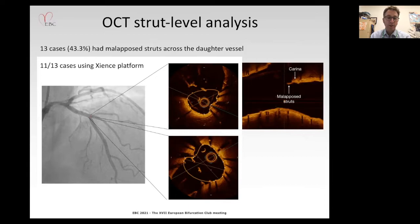Turning to the polygon of confluence and the neocarina, there were 13 cases — almost half of the OCT cohort — representing malaposition of stent struts across the daughter vessel extending up to a millimeter or more into the neocarinal space. The vast majority of these were on the Zions platform, potentially indicating a difference between the three-linker and two-linker technology of Synergy. However, when examining bifurcation angles, there was no difference between groups — roughly 40 degrees in both.